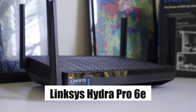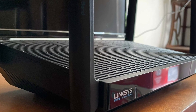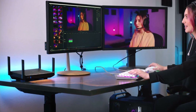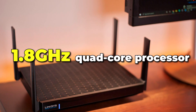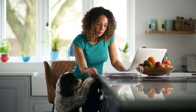Linksys Hydra Pro 6E. Let's get right into it and unleash the power of multi-gigabit speed with the Linksys Hydra Pro 6E, a versatile Wi-Fi router that offers ultra-fast streaming and connection between your home devices. It has a 1.8 GHz quad-core processor designed for reduced latency, ensuring you can enjoy smooth performance every single time.